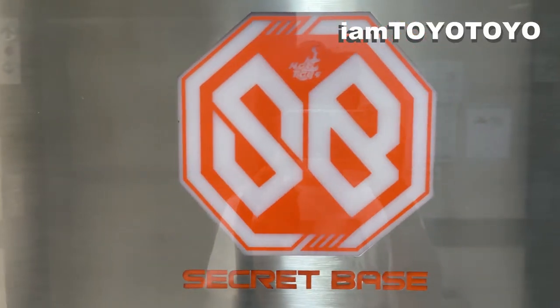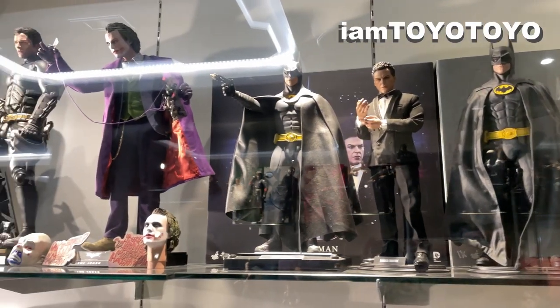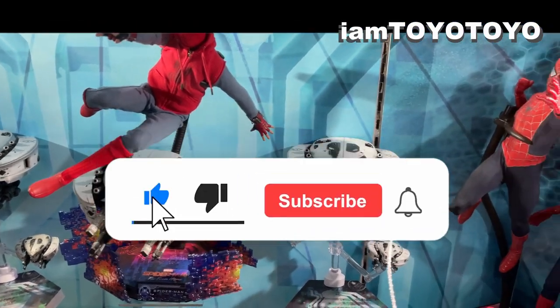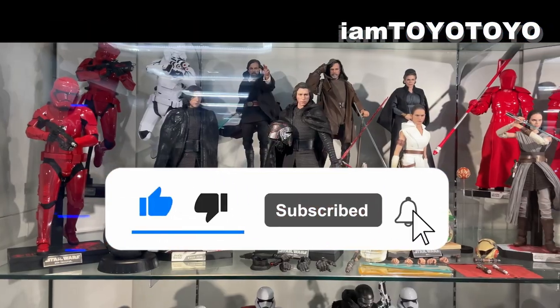As I was collecting my Mysterio from the Hot Toy secret base store, I wanted to show you guys around. Toyo back here, and as always please like the like button and sub to my channel for more Marvel and Hot Toy stuff.